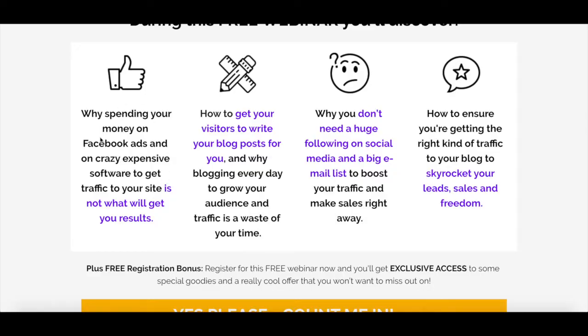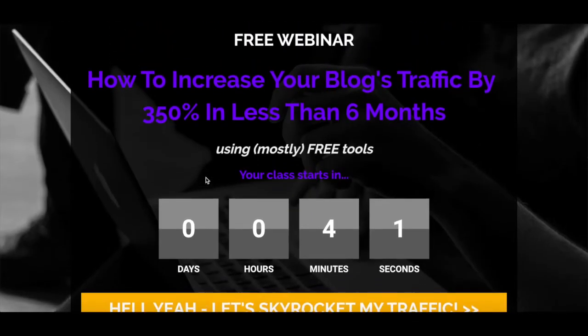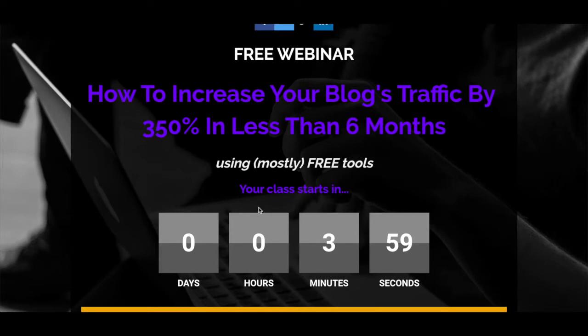Because it removes your audience's hesitations or frustrations, addresses real pain points — that driving traffic to your website is expensive and full of tech — and uses words your audience uses, which makes it even more relevant to them. Hook your audience by telling them that they'll leave your webinar with something that's meaningful to them.